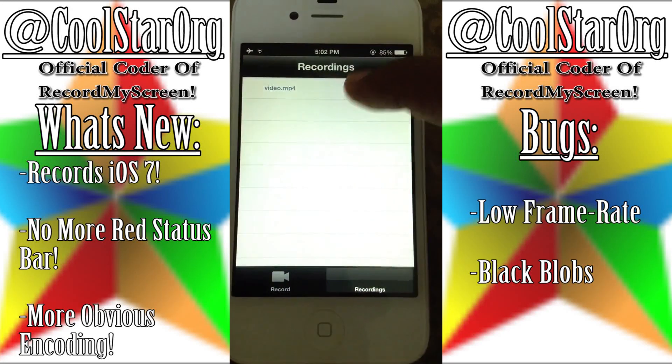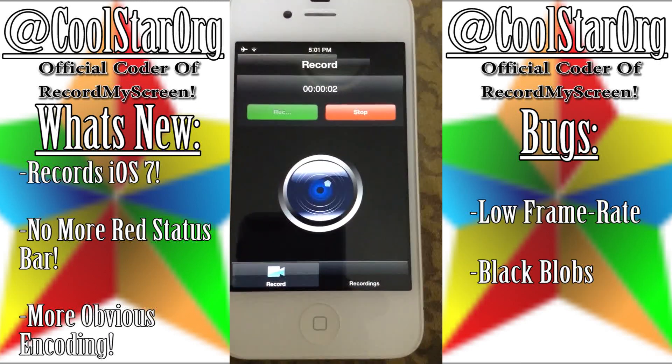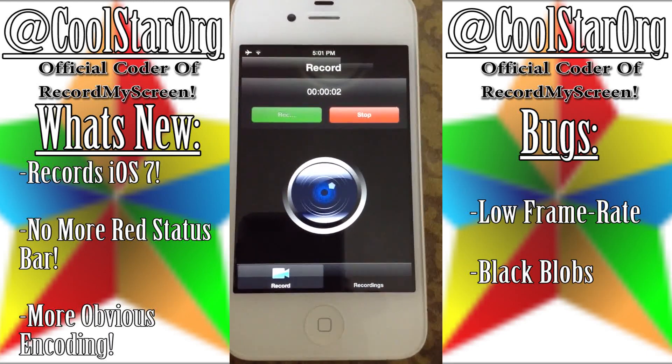There are also bugs of low frame rate, frame skipping, and black blobs, which would obviously be fixed by the time it's released.